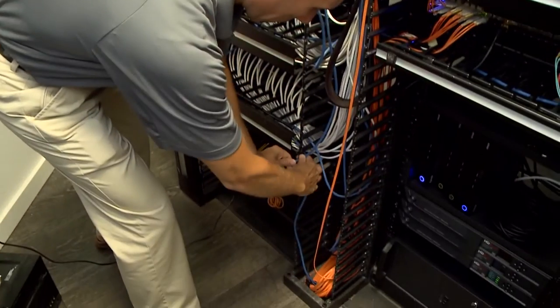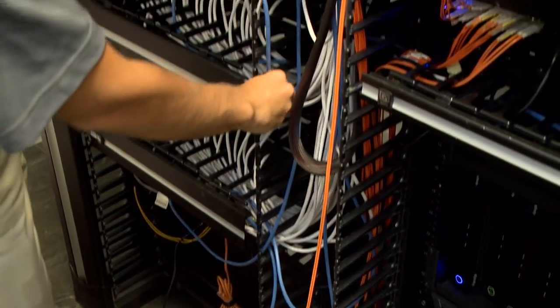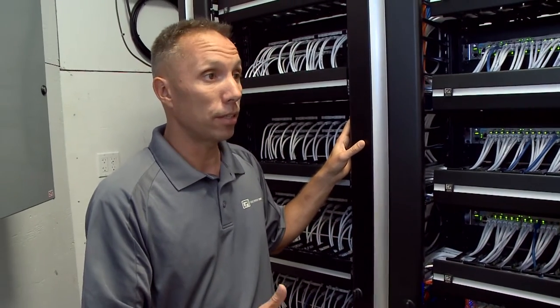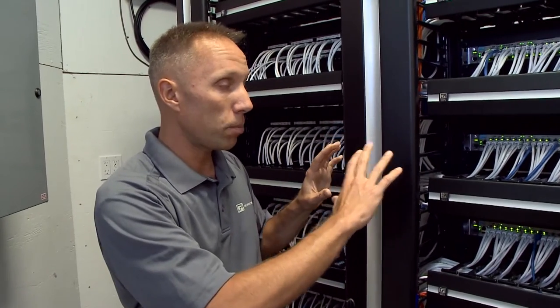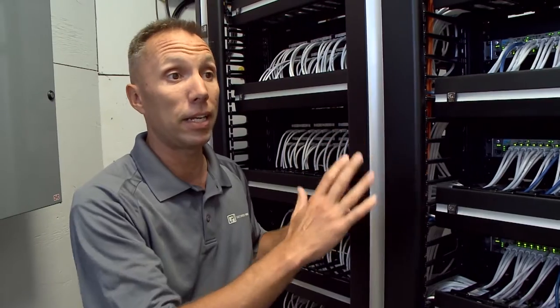Cable management is paramount because there are a couple of things going on in this rack. One, if you have to do an add, move, and change — someone out at the desktop needs to move to a different desktop — how are you going to find that cable if you're not managing it well? The second thing is heat, and heat is a big problem these days. If you can keep your cables dressed in nicely and keep them away from your server fans, you can exhaust that heat out a lot quicker.